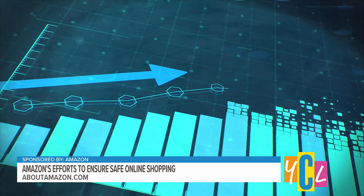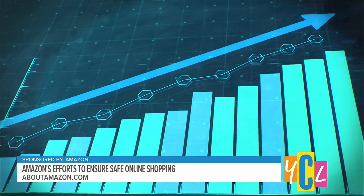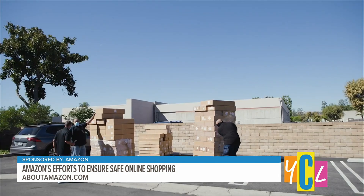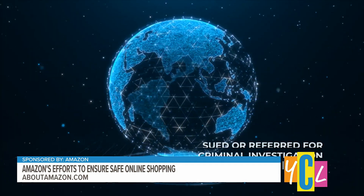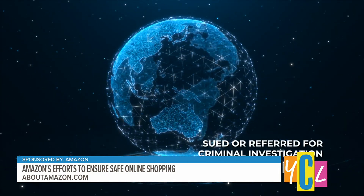And it's working. Just last year, as we saw the selection of our products increase, the valid notices of infringement significantly decreased. In 2022 alone, CCU sued or referred for investigation over 1,000 criminals in the United States, UK, EU, and China. Now let me be clear, we will not stop until we drive counterfeits to zero.